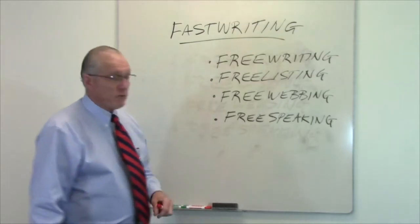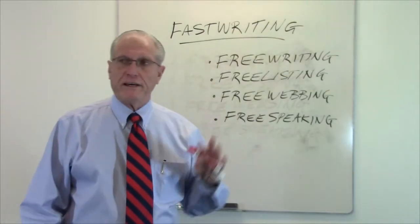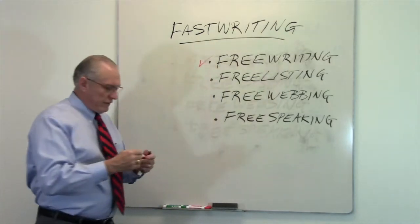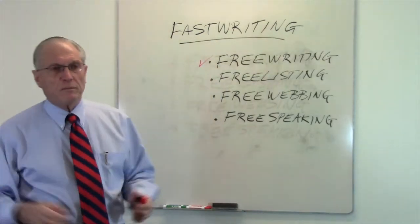So I'm going to talk first about free writing. Free writing is the first of the four techniques. Free writing is really getting on paper very quickly. So what are some of the ways you do this?